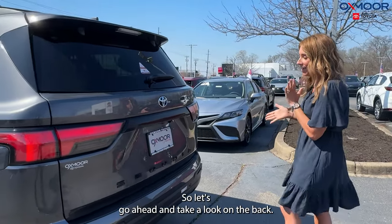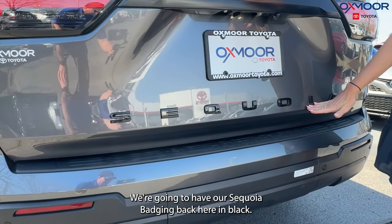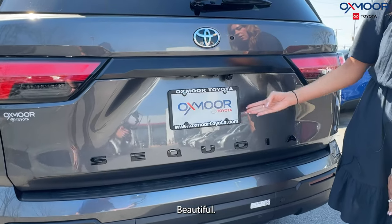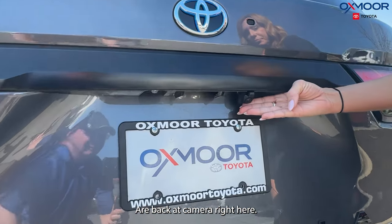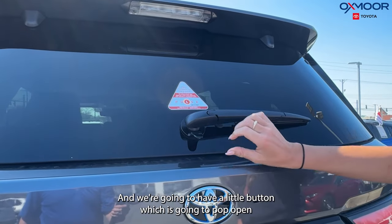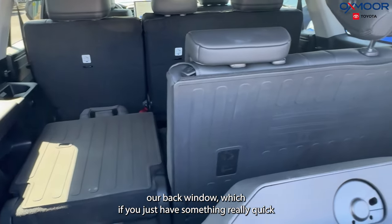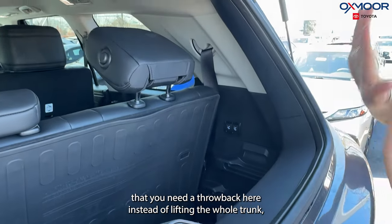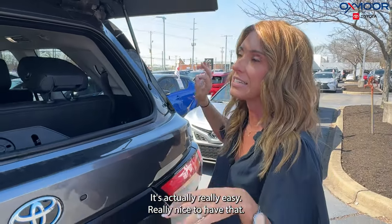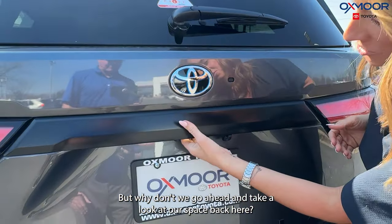Let's take a look at the back. We're going to have our Sequoia badging back here in black — beautiful. There's the backup camera right here. And we have a little button which pops open the back window, which is really easy and nice to have if you just need to quickly throw something back there instead of lifting the whole trunk.